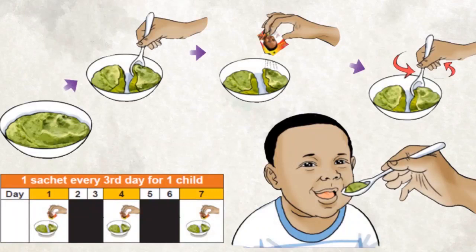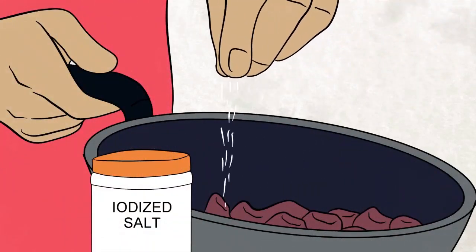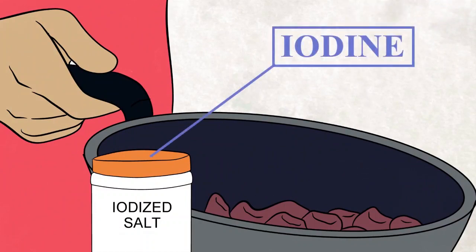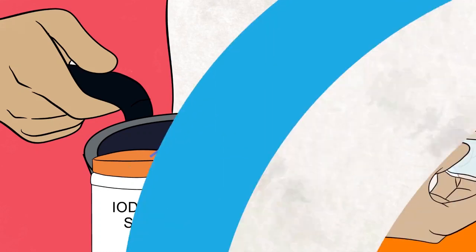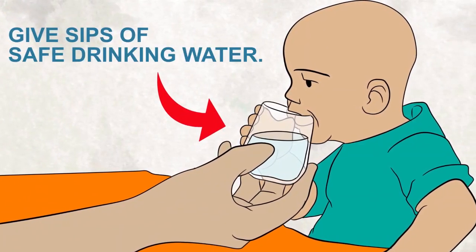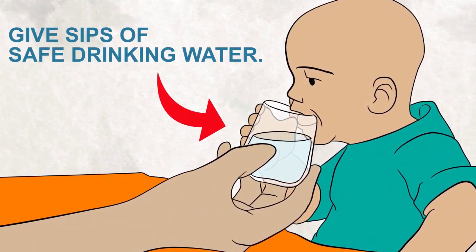Also add micronutrient powder supplements to the child's food to prevent vitamin and mineral deficiency. Add a little iodized salt to your baby's food when cooking to make it tasty. Iodine is important for normal growth and prevention of impaired learning and understanding abilities.